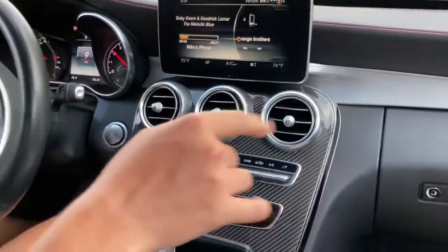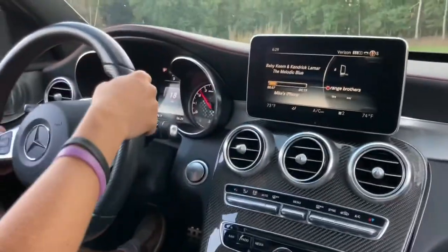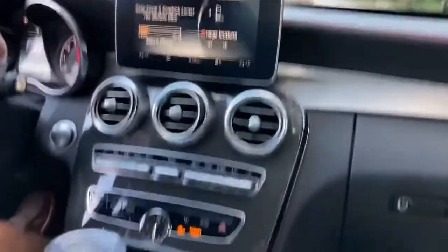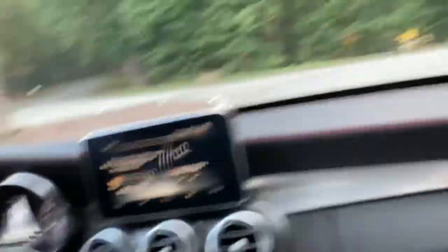You don't just get this unless you pay for it — the carbon fiber side trim. Oh my goodness, and I love the carbon center console too.